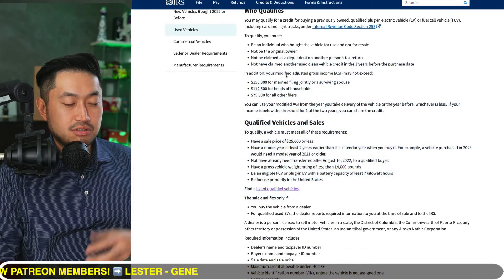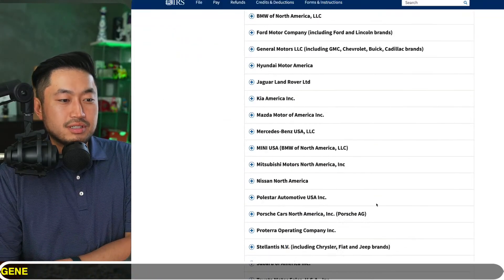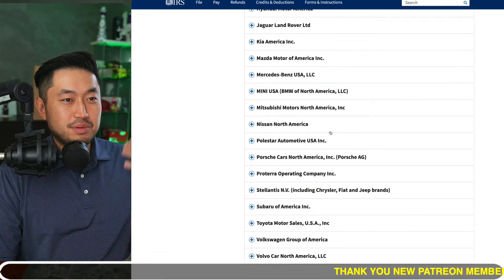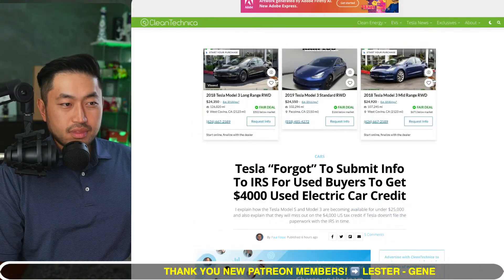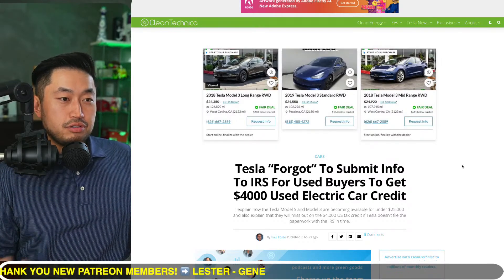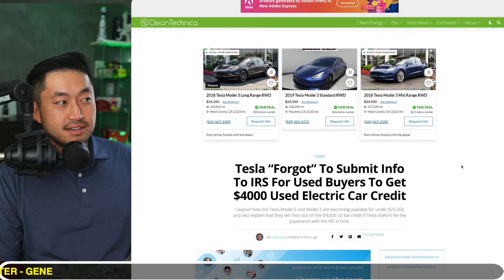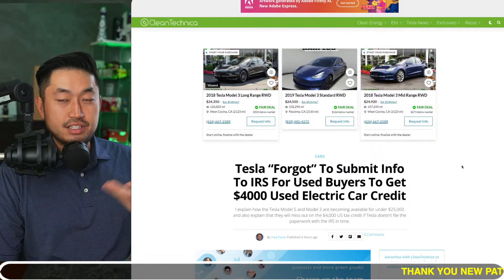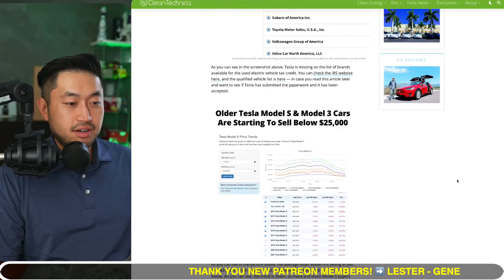But with all these different stipulations, if you click to the list of qualified vehicles, Tesla, for some reason, has not submitted their vehicles. There are plenty of vehicles in Paul's article — you can see screenshots of used Tesla Model 3s from dealerships, all under $25,000. You'd think if you buy one of these vehicles and it qualifies, you would get the $4,000 EV tax credit, as long as you qualify as an individual.